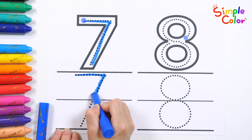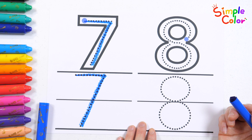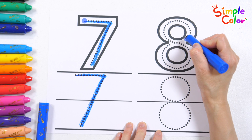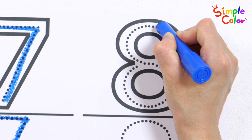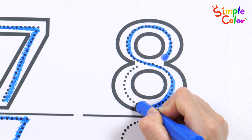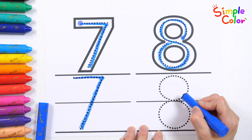Seven! Good job. Let's try writing the number eight. You can start at the blue dot for this one too, but the number eight can be a little tricky, so take your time and trace it carefully. Very good!